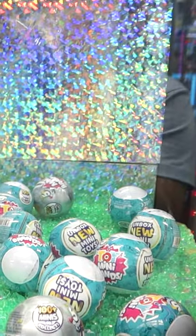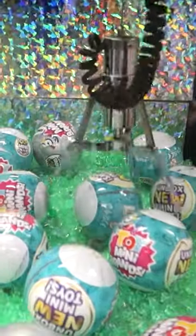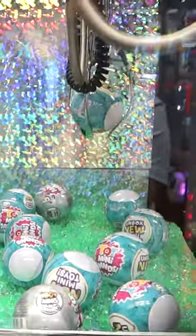We are back at the Toy Mini Brands Claw Machine, let's win another capsule today. After lining the claw up and having it right over the capsule that we wanted, we grabbed it and it held on just long enough to go into the prize chute.